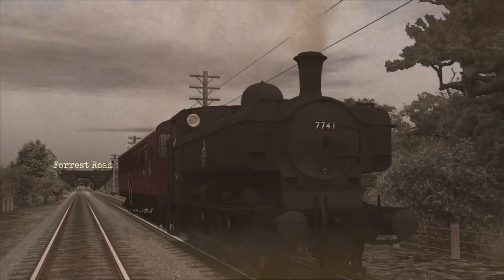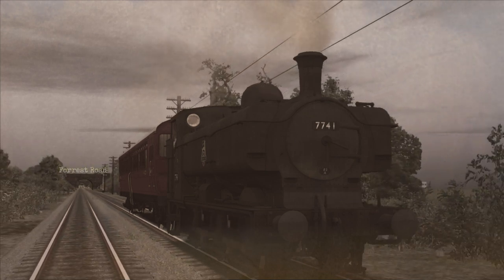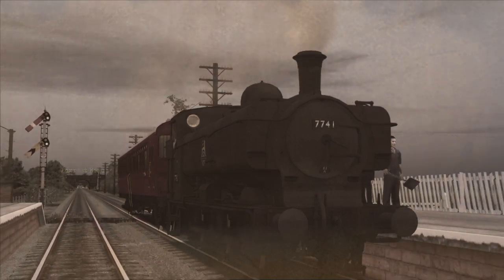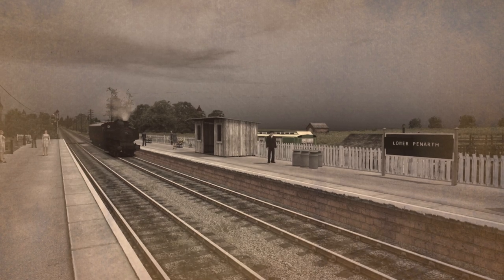Trying to run passenger trains from Penarth to Caddoxton, though, was met with an understandably petty response from the disgruntled Barry Railway Company. For the year of 1889 they left a train of wagons across the junction, blocking any traffic and forcing passengers from Penarth to walk through a series of muddy fields to reach their destination.